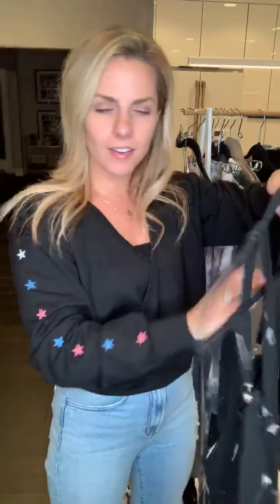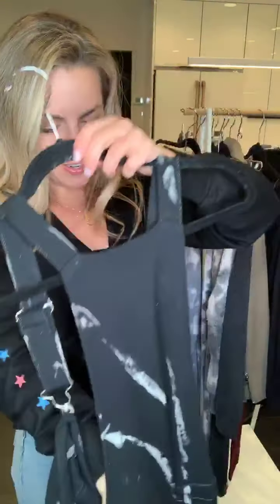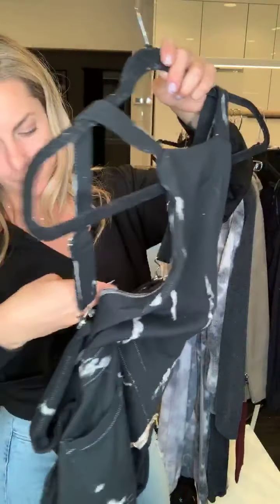Anyone watching — at the end of the video I'm gonna be picking one person to win a $20 gift card to the store. All you have to do is name your favorite item I'm showing you.